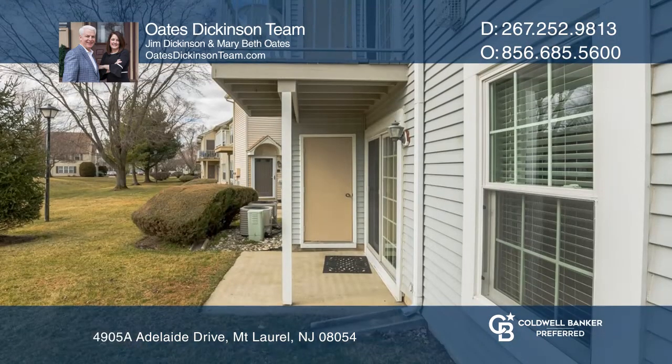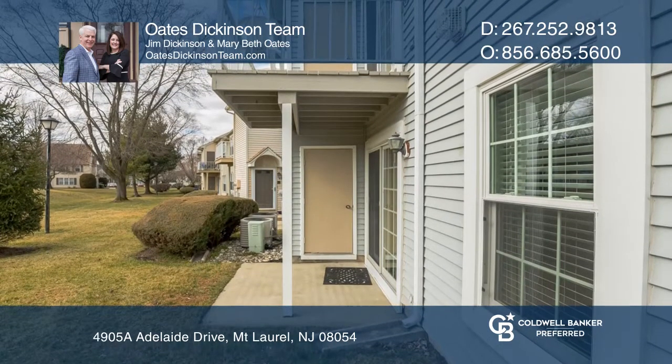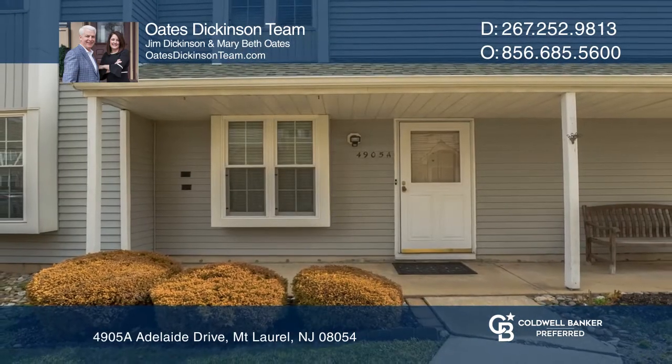Spend nights outdoors at the community clubhouse or relax on your side patio. Buy your dream home today by calling the Oates Dickinson Team.